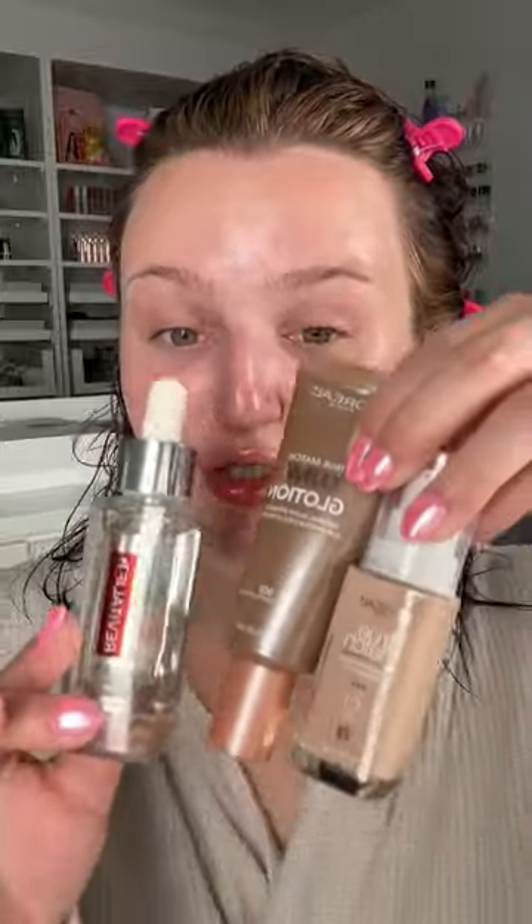For my foundation, I'm actually going to mix these three products to create this beautiful canvas. I mixed all three of those on this tray, and look at my...